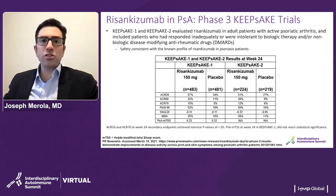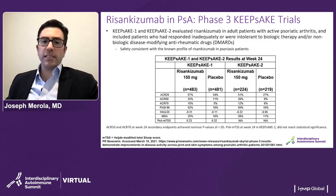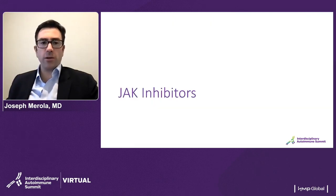Risankizumab, a high-efficacy skin drug we've had in dermatology for a while, has wrapped up its phase three trials for psoriatic arthritis. Some high-level data has been shared, and you can get a sense from the ACR 20, 50, and 70 data from the KEEPSAKE 1 and KEEPSAKE 2 trials, with placebo rates similar to those seen in the guselkumab DISCOVER trials — looking very promising for psoriatic arthritis as well. Some endpoints, including those for radiographic progression inhibition, were not met, but we await more data. Very promising for patients with both psoriasis and psoriatic arthritis.